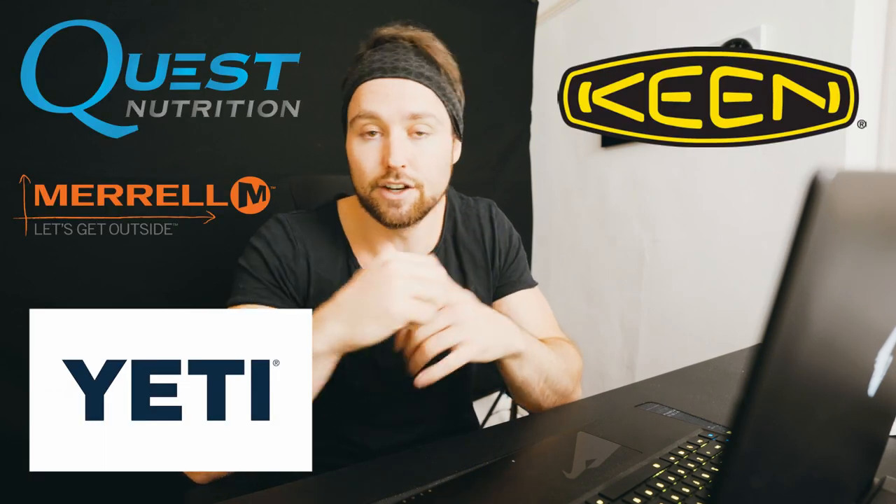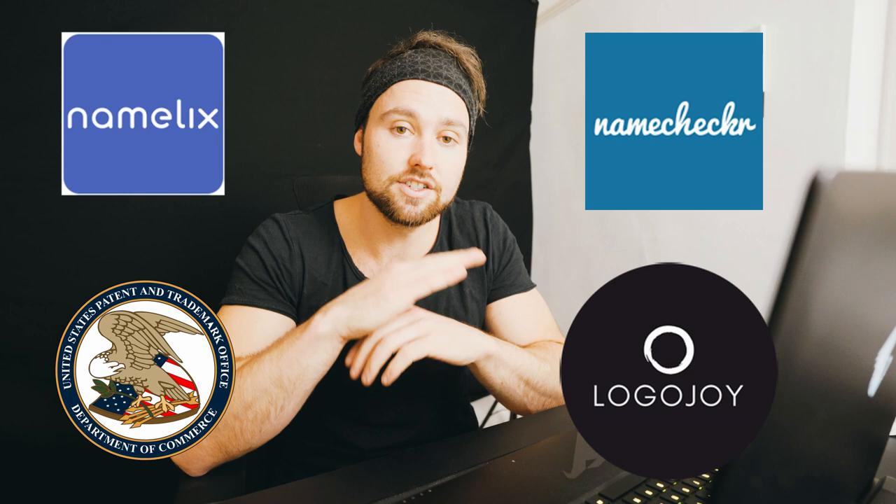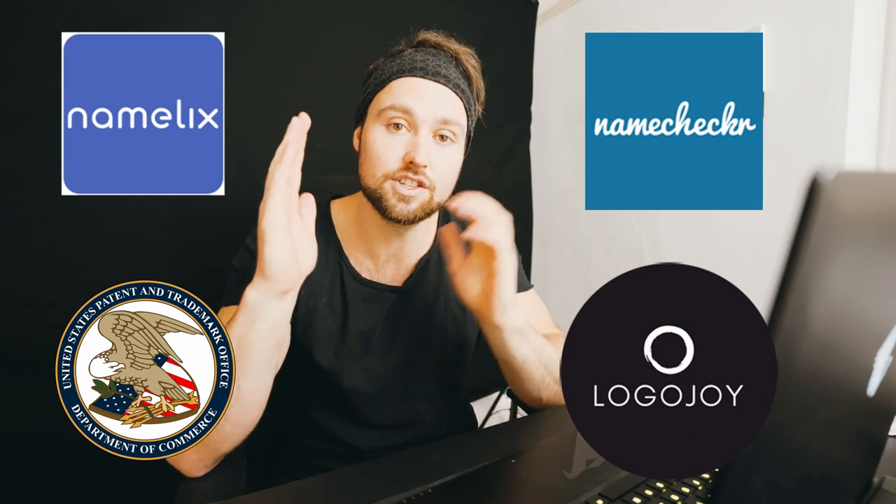Today I want to speak to you about coming up with brand names. This is something that's really difficult for a lot of new sellers and entrepreneurs in general. We're going to use four tools — tools I've collected over the years — to come up with a brand name, check whether or not we could trademark that brand name in the future, and then do an initial design of that brand name as well.